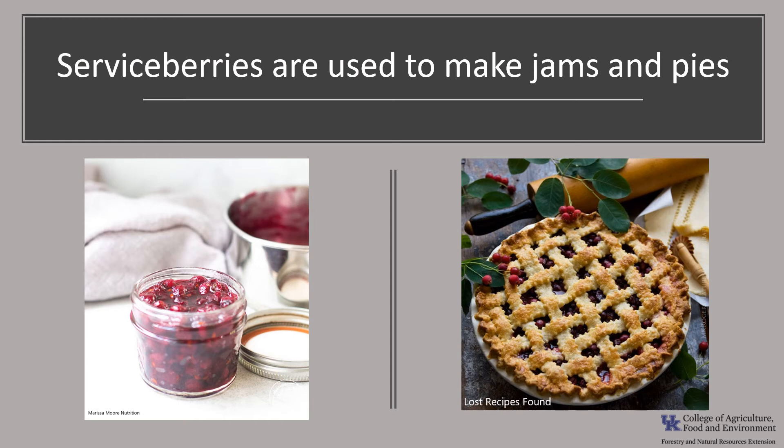Serviceberries have long been used to make jams and pies. Many say they taste like a mashup of blueberries and strawberries, while others claim more of a mix of blueberries and cherries. If you get a chance to taste a serviceberry, you can decide for yourself — that is, if you can get to them before the birds.